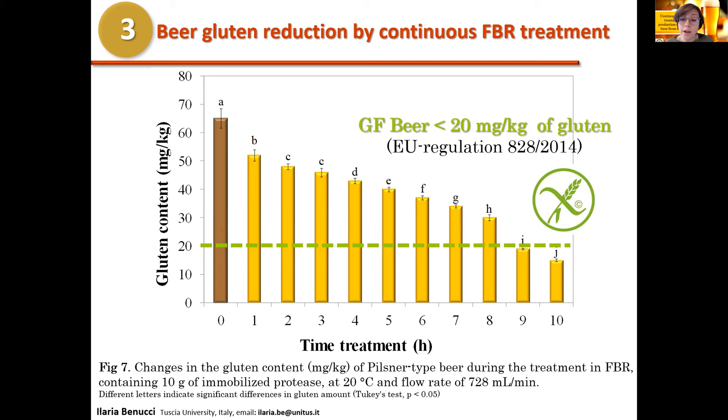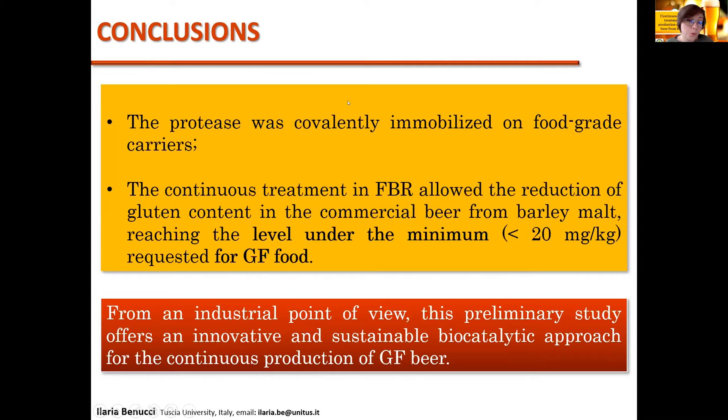In conclusion, the protease was successfully immobilized on food-grade carriers, and the continuous treatment in the fluidized bed reactor allowed reduction of gluten content in commercial barley malt beer below the level required for gluten-free food. From an industrial point of view, this preliminary study offers an innovative and sustainable biocatalytic approach for the continuous production of gluten-free beer.